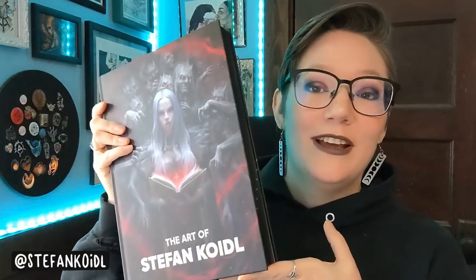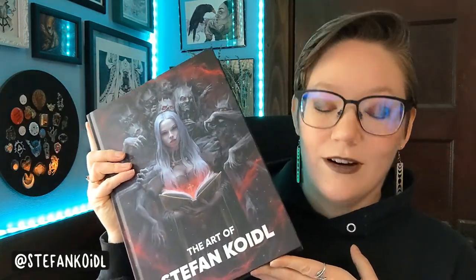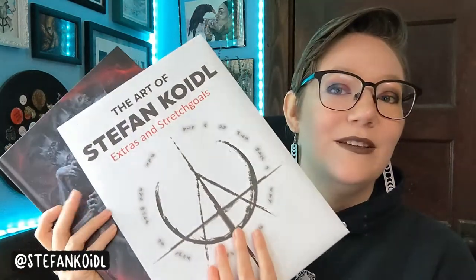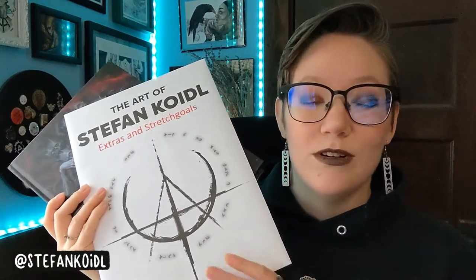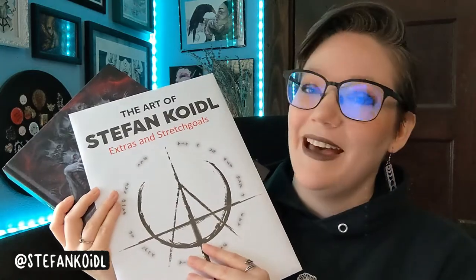It is the art of Stefan Koitel. He is a horror artist and sculptor and does absolutely amazing work — some of my most favorite horror art of recent note. This book is gigantic, and my favorite feature is these beautiful matte black edges that I just love so much. In addition to the book, it also came with a massive packet of bonuses and stretch goal rewards, so we'll go through those first and then I'll give you a couple peeks at the book itself.